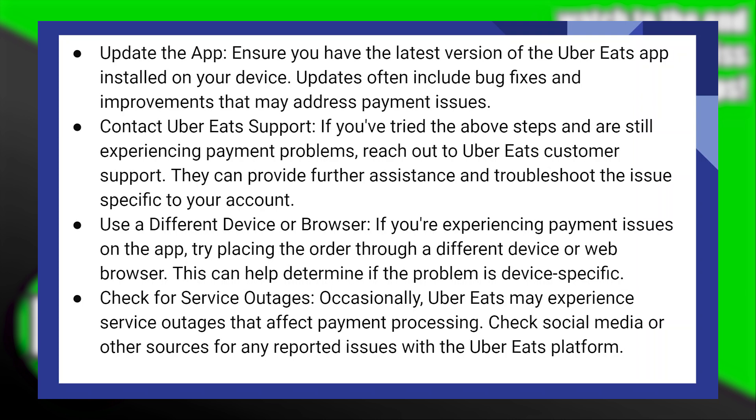Ensure you have the latest version of the Uber Eats application installed on your device. Updates often include bug fixes and improvements that may address payment issues.